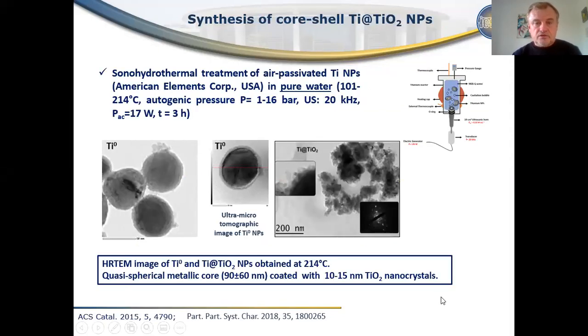We studied, as a catalyst, titanium/titanium oxide core-shell nanoparticles. These core-shell nanoparticles can be prepared from commercially available titanium nanoparticles by sonohydrothermal treatment in pure water. Sonohydrothermal treatment was developed in our laboratory — it means simultaneous hydrothermal and ultrasonic treatment. The graphical sketch of this reactor you can see on this slide, and the ultrasonic horn is directly inserted inside the hydrothermal reactor.